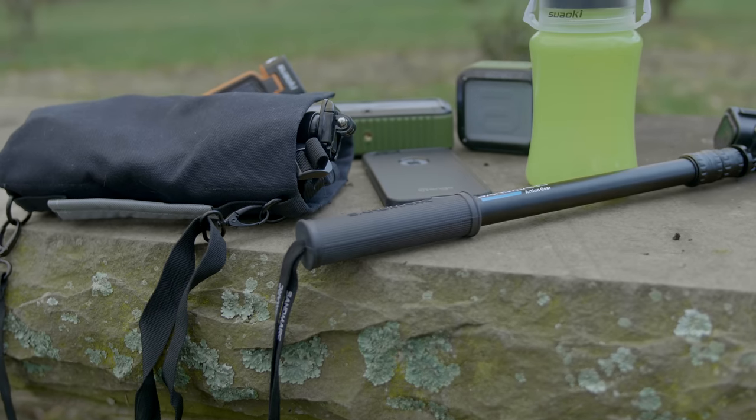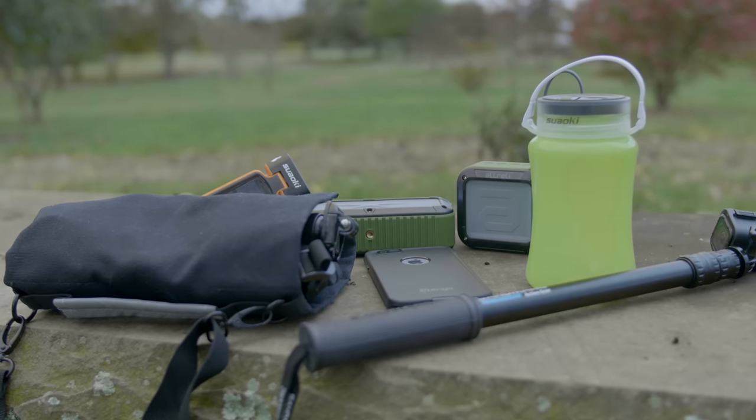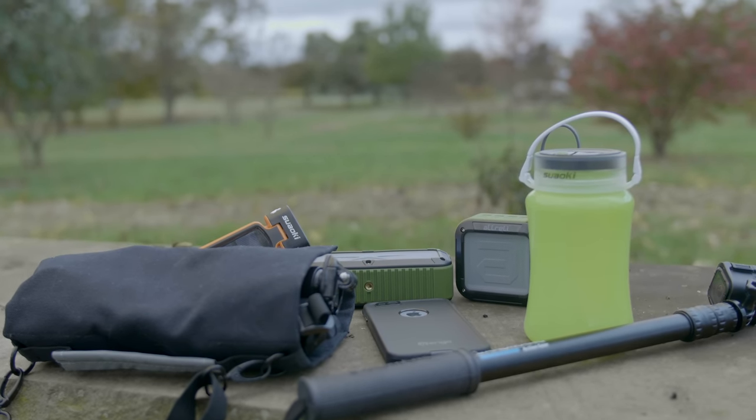Do you love tech but hate that most of it is too fragile to take to the great outdoors? Hey guys, it's Larry back with you, and today I have the top 5 coolest tech items for the outdoors.